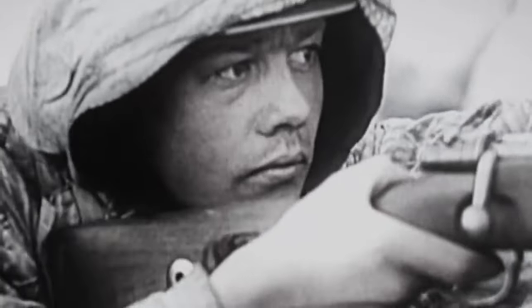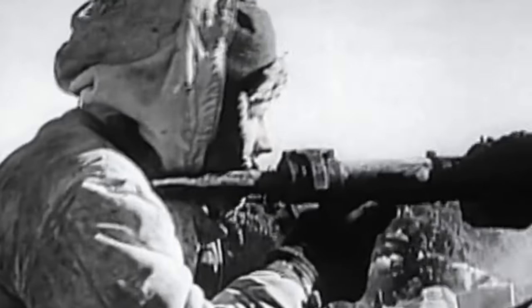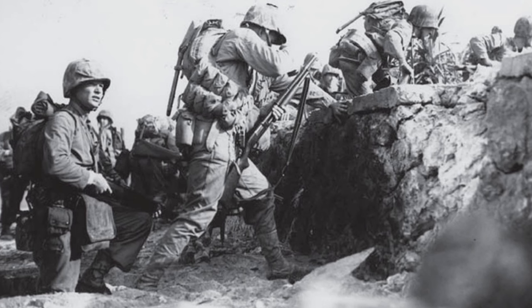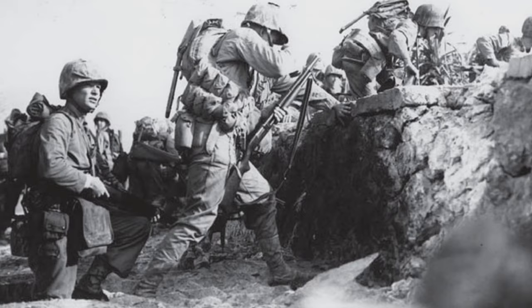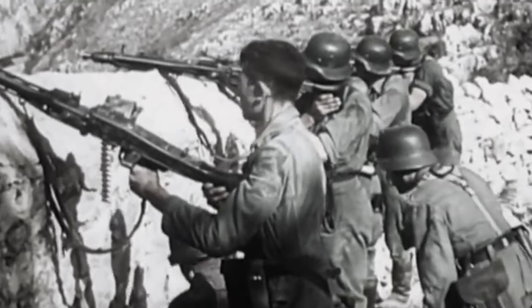Germany produced a variety of infantry weapons during the Second World War, creating new and technically superior firearms that even the Allies were unable to conjure up. But there's one type of firearm that was rarely used during the war: the shotgun. The US would see shotguns issued to troops in the Pacific Theater, but with all these advancements in firearms, did Germany actually use them? In today's video, we ask the question: why were there no German shotguns in World War II?